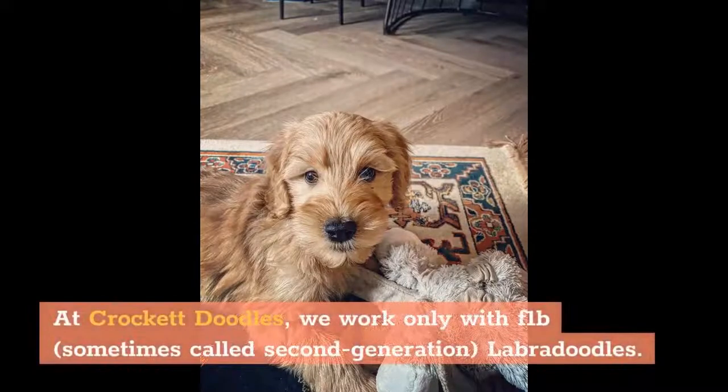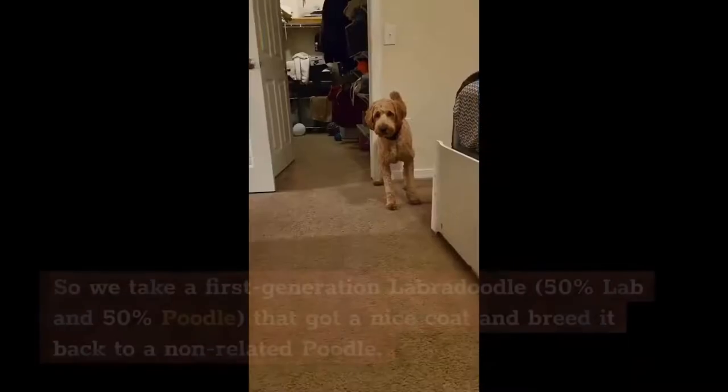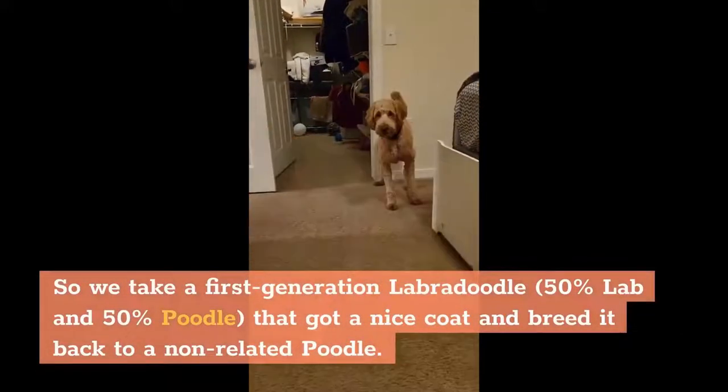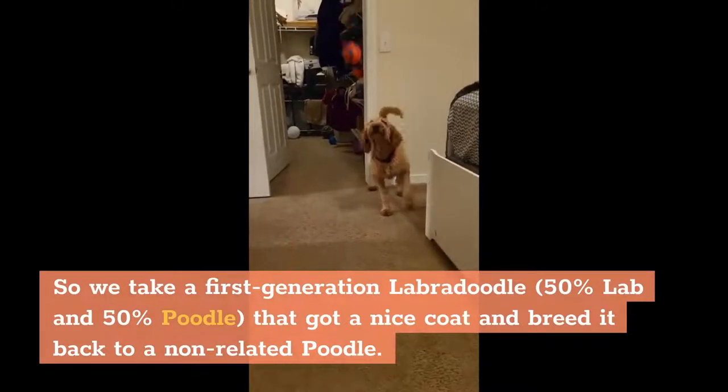At Crockett Doodles, we work only with F1B, sometimes called second-generation Labradoodles. An F1B Labradoodle is a first-generation back-crossed. So we take a first-generation Labradoodle — 50% Lab and 50% Poodle — that got a nice coat and breed it back to a non-related Poodle.